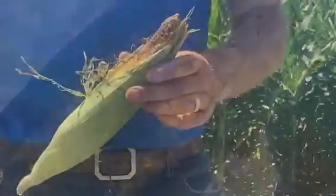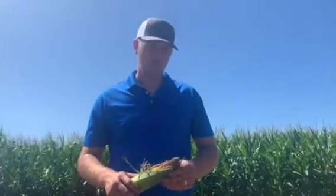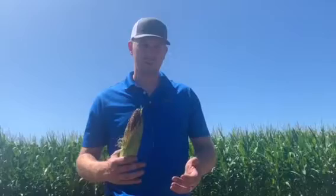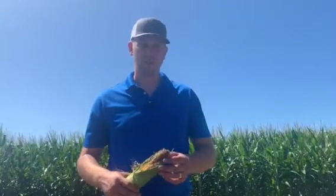For next year as well, we want to be really mindful of what our rotation is. Do we have traits? Do we need insecticide, or do we flat out need to rotate out of that crop in order to alleviate some pressure?